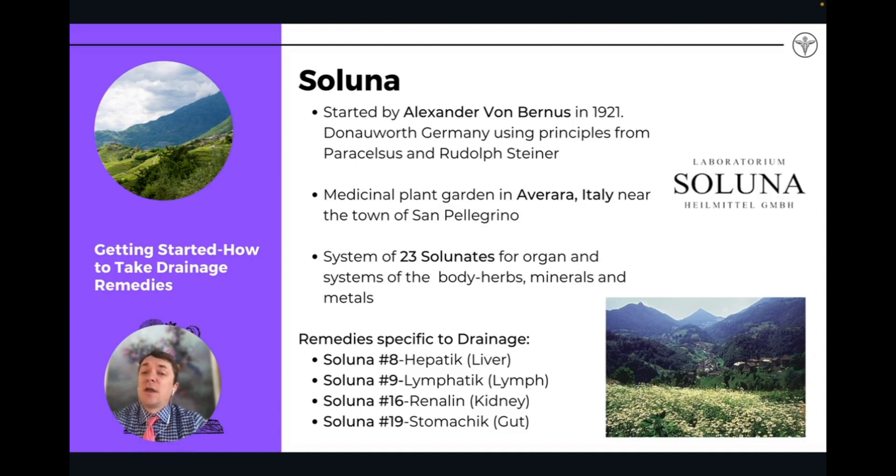They make a system — a line of 23 different products they call 'Solanets,' which are all organ-specific. When we're talking about drainage, we're talking about Saluna number 8, called Hepatic for the liver; Saluna number 9, Lymphatic for the lymph; Saluna 16, Renaline for the kidneys; and Saluna number 19, Symmetric for the gut. These are the remedies from the Saluna line you would take to start a drainage protocol.